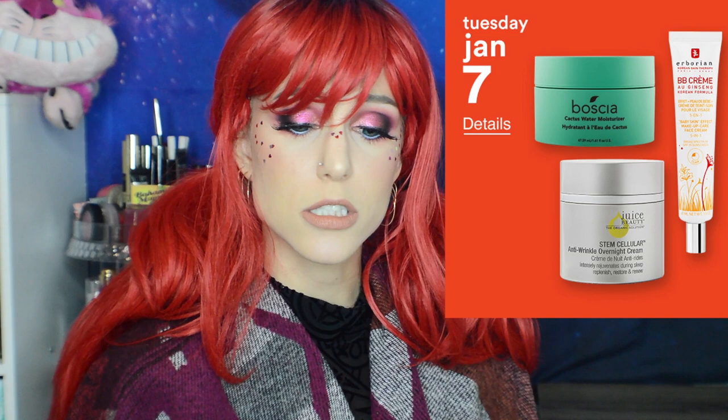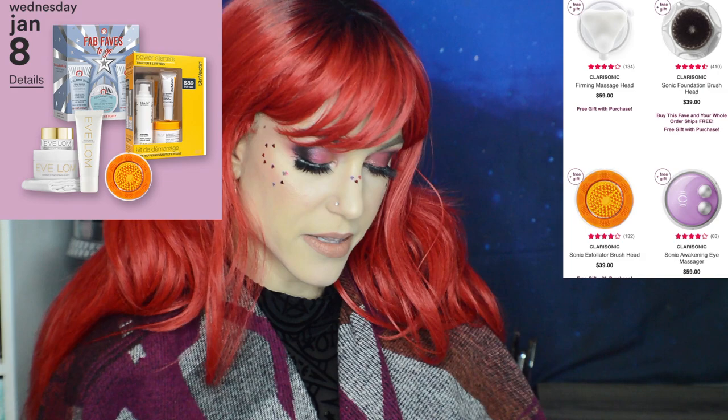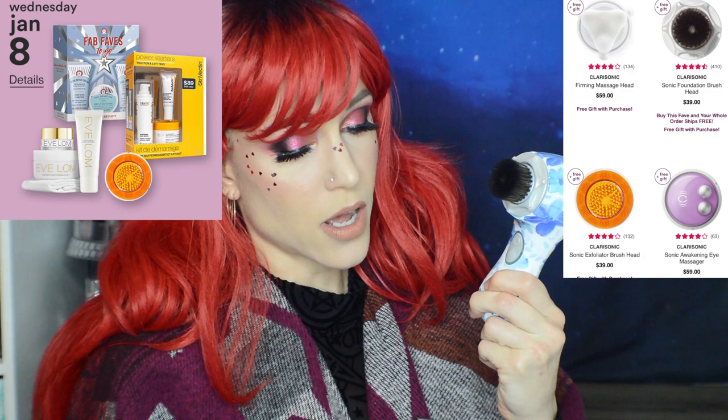Wednesday, January 8th: 50% off Clarisonic Advanced Attachments — the Firming Massage Head, Sonic Exfoliator Brush Head, Sonic Awakening Eye Massager, and Sonic Foundation Brush Head. I got talked into buying the Foundation Brush Head and I just don't get it. I see no advantage over a regular brush — it's actually more frustrating and takes longer. That's just me; some people swear by it. But my overall experience with Clarisonic has not been great. Those massage and eye massager heads are $59 retail, so still $30 with the sale.